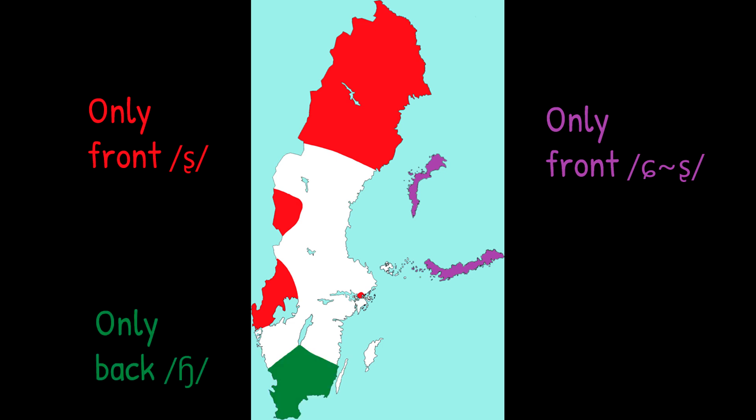Secondly, we have the area using only back SJ sounds. This area is concentrated to southern mainland Sweden. In this area, particularly in the south, the labiodental feature of the sound tends to be prominent.